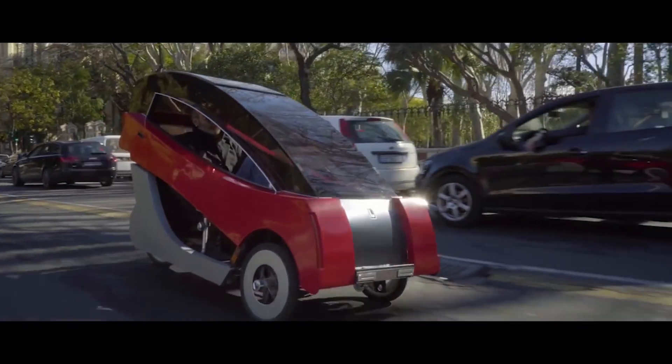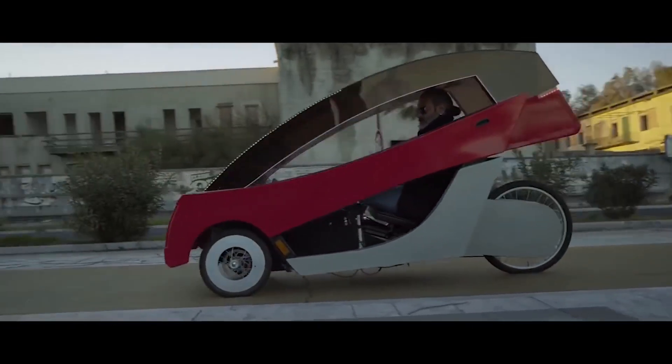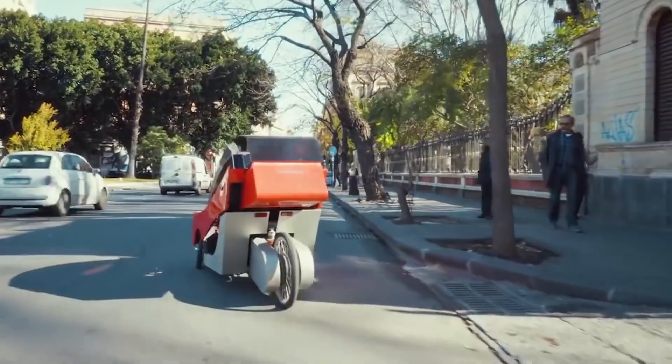Existing in that nebulous space between a car and a bike, this innovative Volomobile could pass for either one. Though powered like an e-bike with your pedaling and a brushless electric motor, the X01's front-hinged polycarbonate shell partially conceals your efforts as you move around the city.